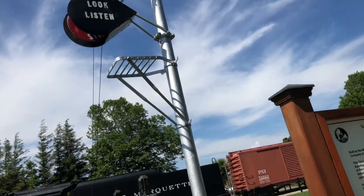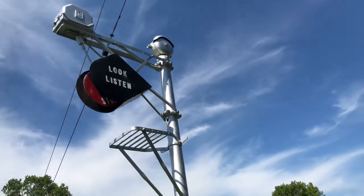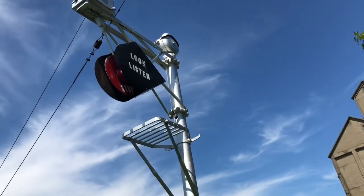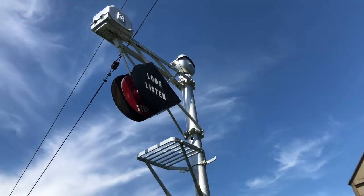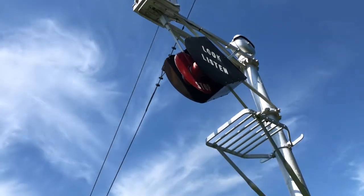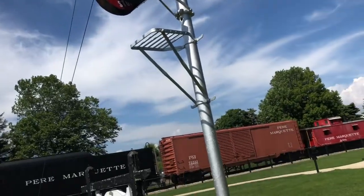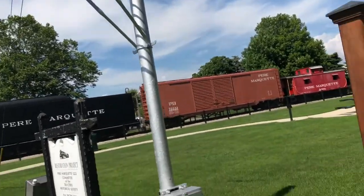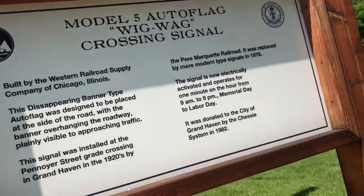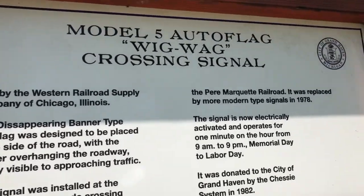We're in Grand Haven, Michigan. I'm going to be giving you a tour of this lower quadrant wigwag. It was an old one — it had a shield that says 'stop, look, and listen.' It's a WRRS Autoflag and the bell is also a WRRS type. It's a Model 5 Autoflag wigwag crossing signal.